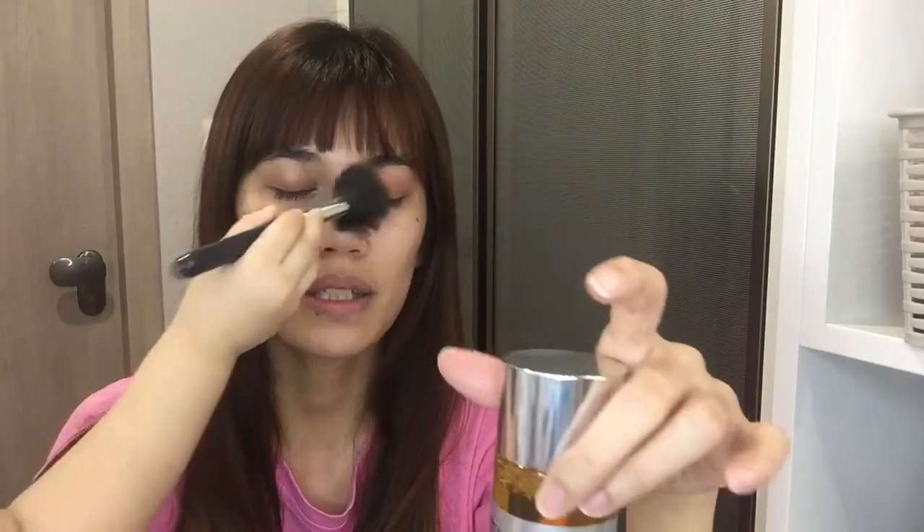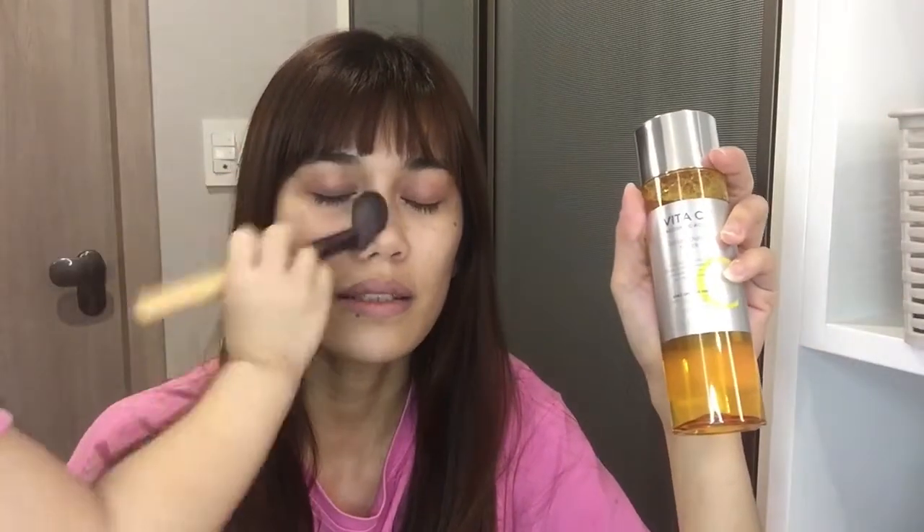Almost half of the bottle is left. In the morning I just use this alone and then apply sunscreen. It's really good to pair Vitamin C with sunscreen — the two will absorb into your skin and be more effective together. I'm so happy I bought this for 16,000 won, which is about 600–700 pesos or around 16 dollars. Originally it was 26,000 won but I got it on sale.